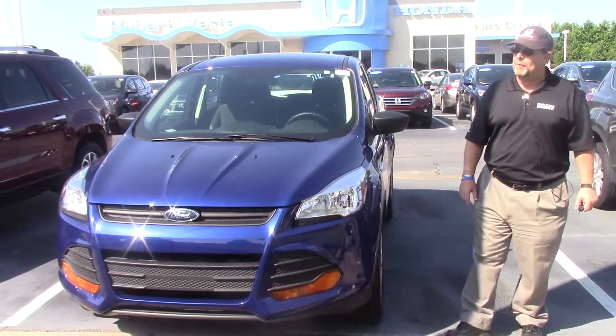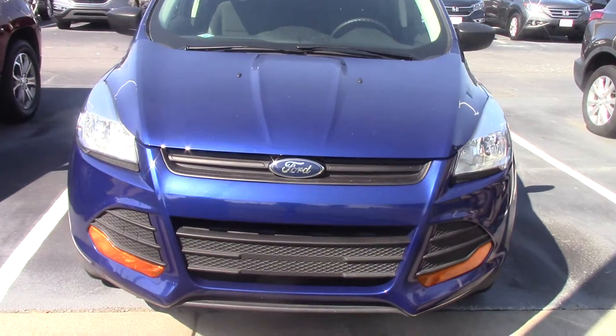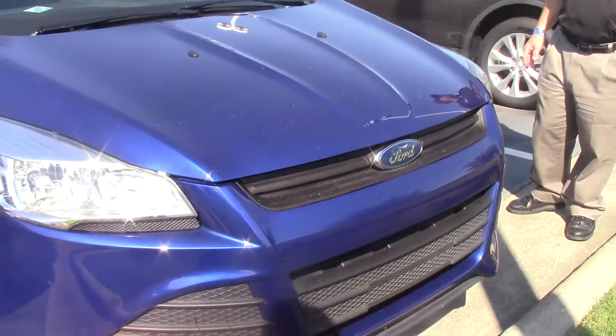Hey guys, Brian Fischer here at Hubert Vester Honda. Beautiful day out here today to come out here and buy a car. What I got for you today is a 2016 Ford Escape.